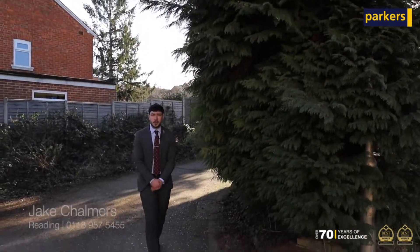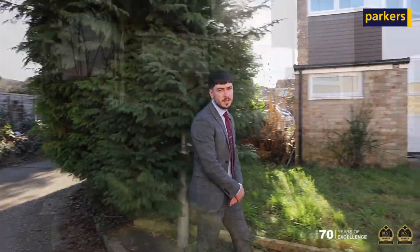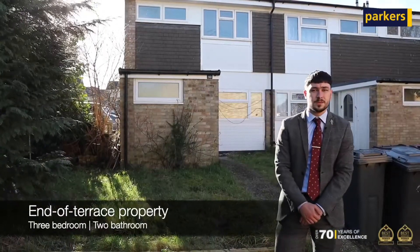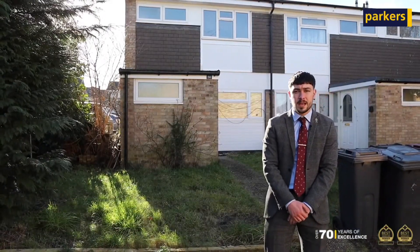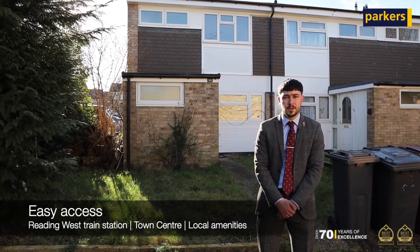Are you looking to upsize from your current family home or relocating to the Reading area? If so, this three-bedroom end of terrace house on Fullmead Road might be suitable for yourselves. The property is close to Reading West Station, providing great access into Reading Town Centre and London for those commuting.